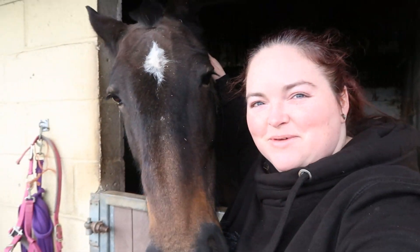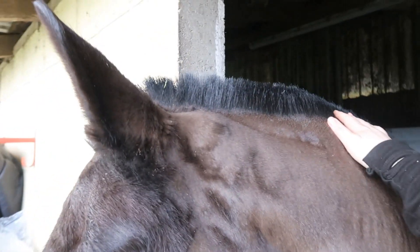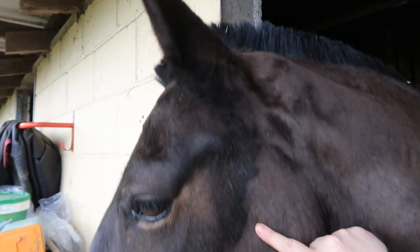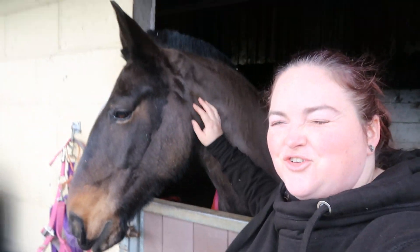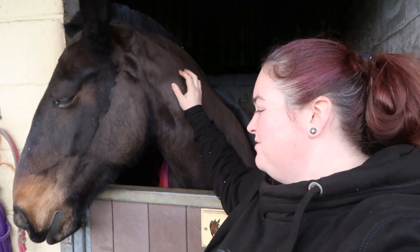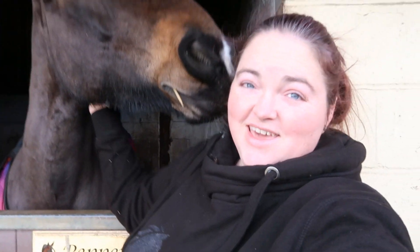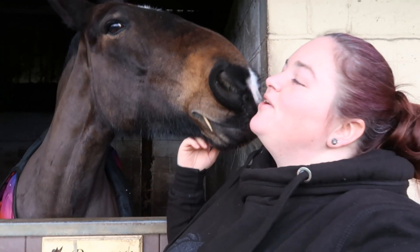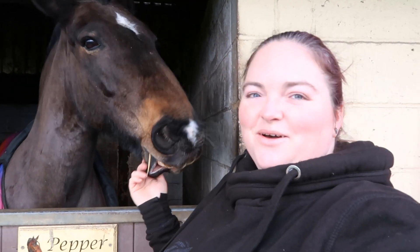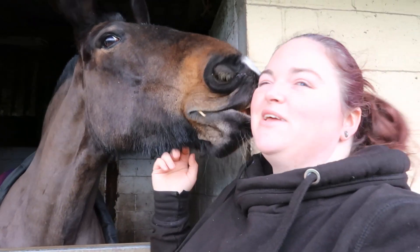But today I'm gonna be giving this little madam a makeover because look at this mane we've got going. Look at all this. The very shoddy job that I did just before Christmas. She hasn't been clipped for a while but she hasn't really been in work. But we're back in work now aren't we? And we're gonna want to get you sorted and looking good.